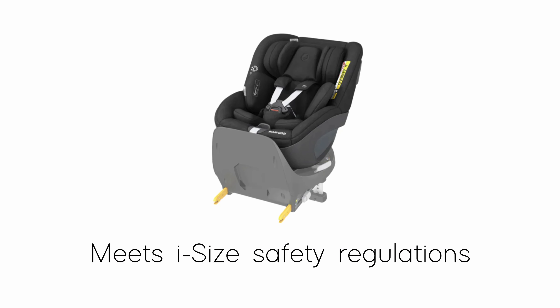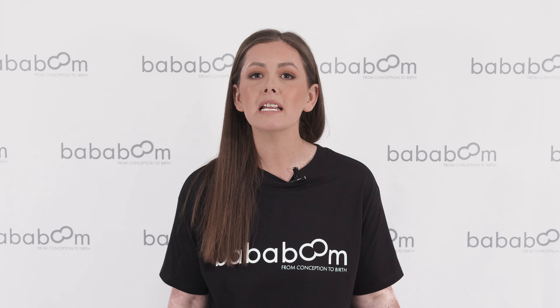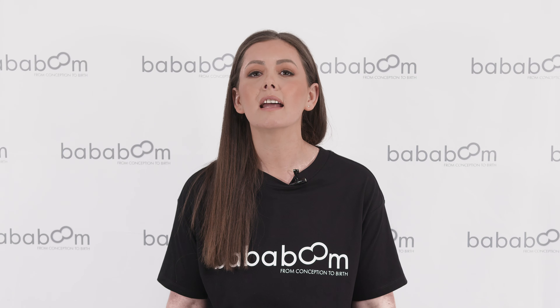This clever hexagon-shaped shock absorber helps keep your little one safe in a side-impact collision. The Pell 360 meets the newest ISOFIX standards and regulations, and can be used both forward and rear-facing depending on age. With 5 colours to choose from, there's a colour for everyone.